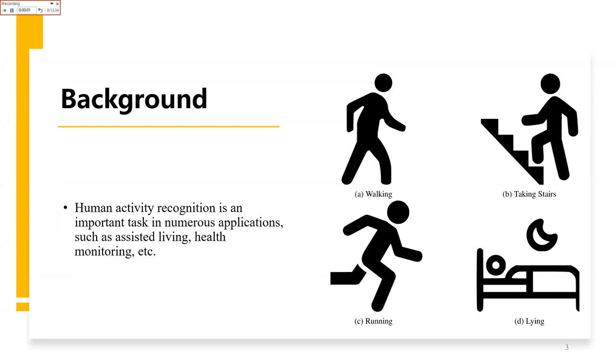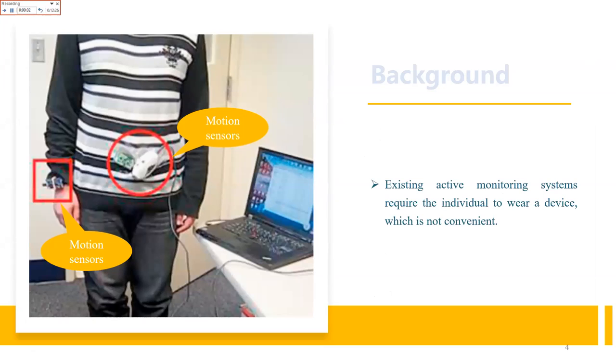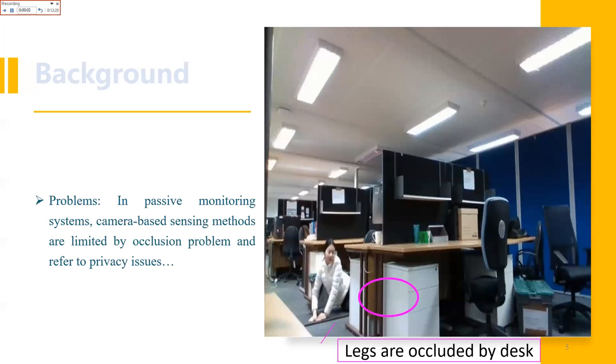Human Activity Recognition is an important task in numerous applications such as assisted living, health monitoring, etc. Existing activity monitoring systems require individuals to wear a device, known as a motion sensor, which is not convenient because of the additional burden and discomfort. In passive monitoring systems, camera-based sensing methods are limited by the occlusion problem and sometimes raise privacy issues.